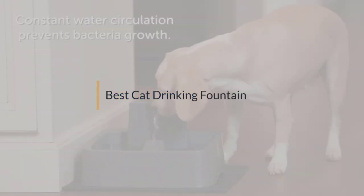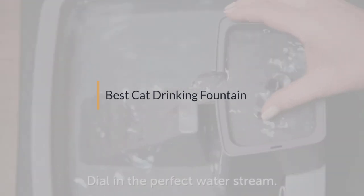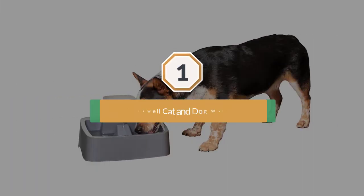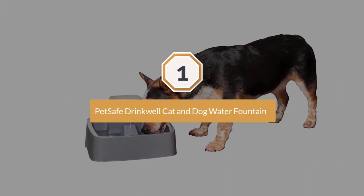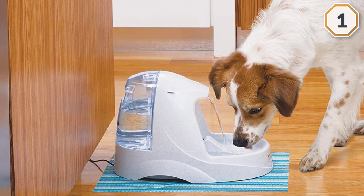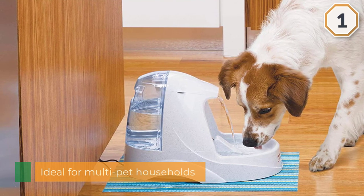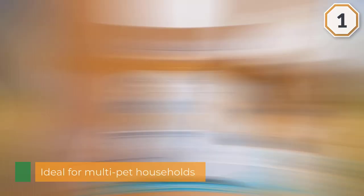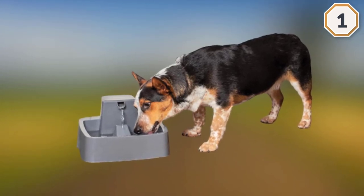If you are looking for the best cat drinking fountain, here is a collection you have got to see. Number one: the most popular PetSafe Drinkwell Platinum cat and dog water fountain. It is ideal for multi-pet households due to its large water capacity of 168 ounces, and it features a free-falling stream that encourages pets to drink more water.